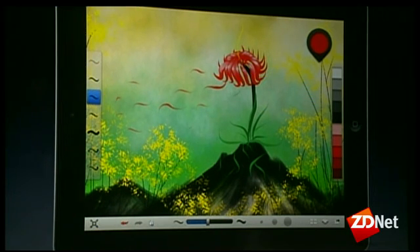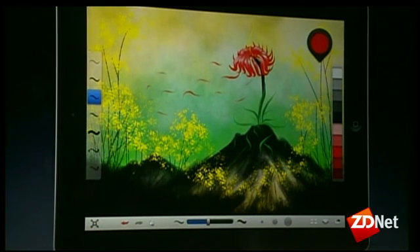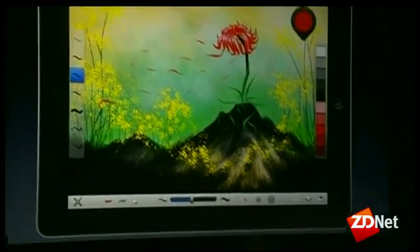By the way, that's pretty amazing — for 90 seconds. Autodesk Sketchbook Ink will be available this April exclusively on iOS. Thank you very much.